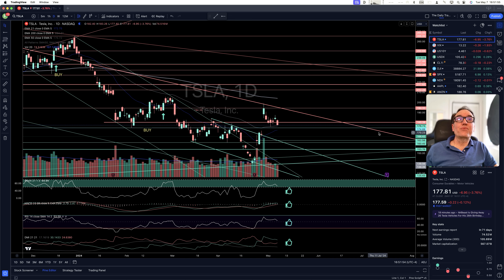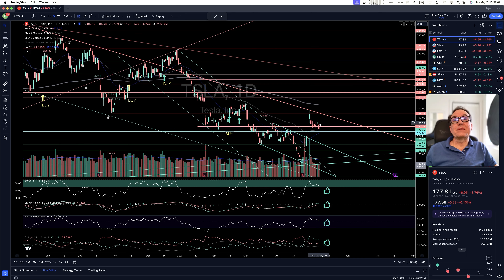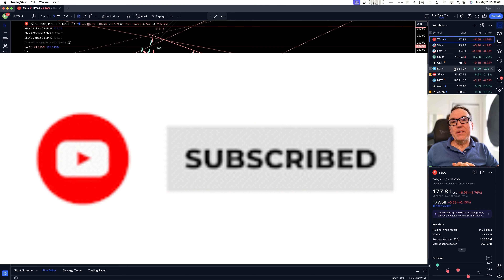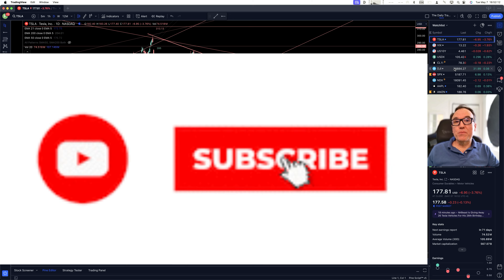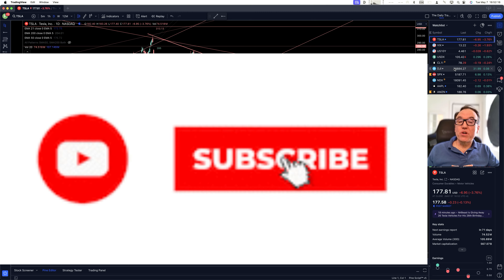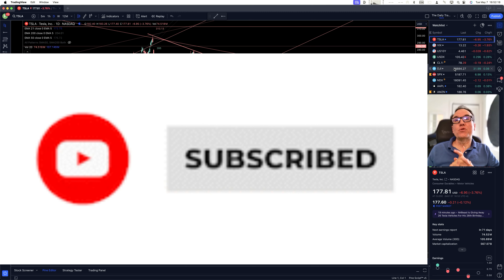Tesla is not catching a good break. If we start breaking lower than $174.89, this is going to be a short for myself. Thank you very much for watching, liking, commenting, and subscribing. If you like what I do, you can become a YouTube member or click on my TradingView affiliate link. I wish you a great evening — we'll talk tomorrow. À la prochaine.